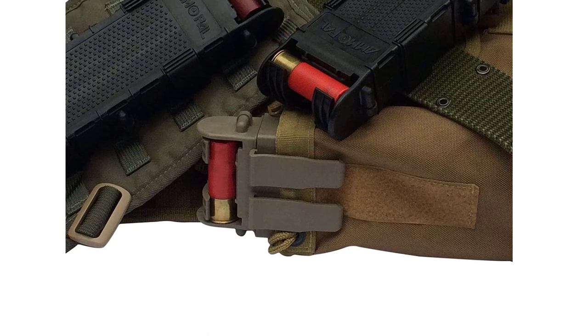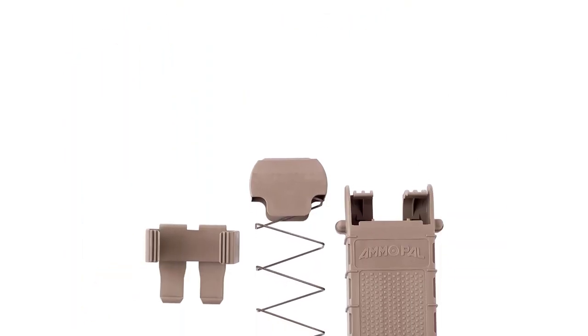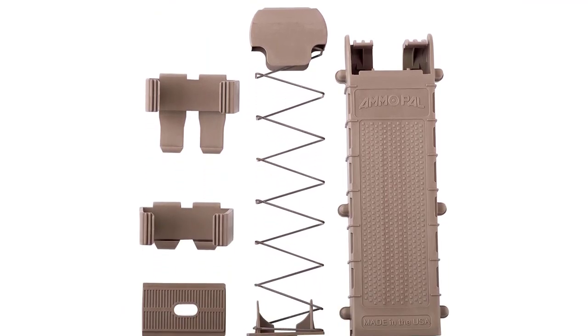The clips are removable and can be adjusted into over a dozen configurations to mount almost anywhere. The Amapal is also UV-resistant, oil-resistant, and flame-resistant to withstand virtually anything you throw at it.